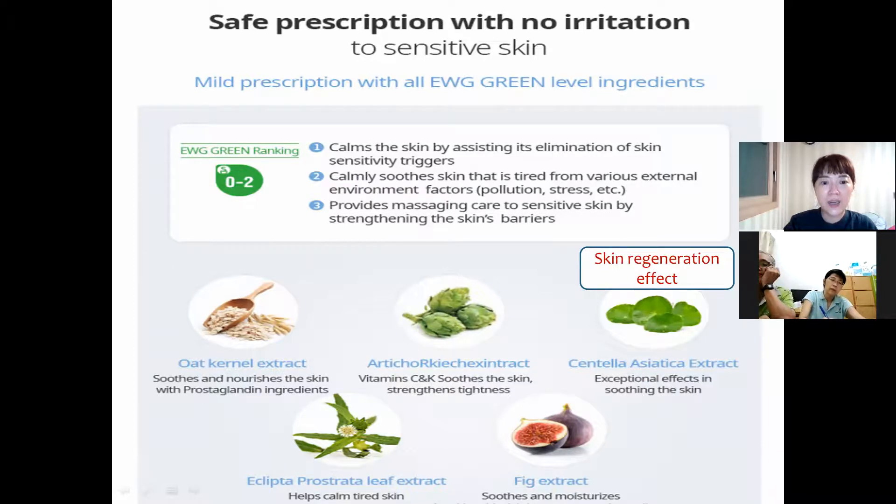And Eclipta prostrata — a very difficult name. It is calming and helps recovery of tired skin. And fig — fig is good for supplying water to our skin and keeping it moisturized.